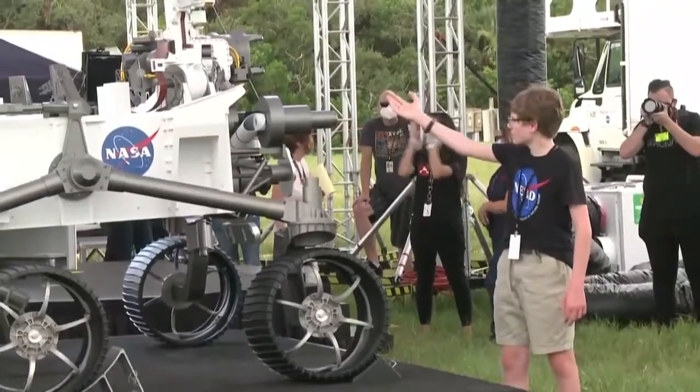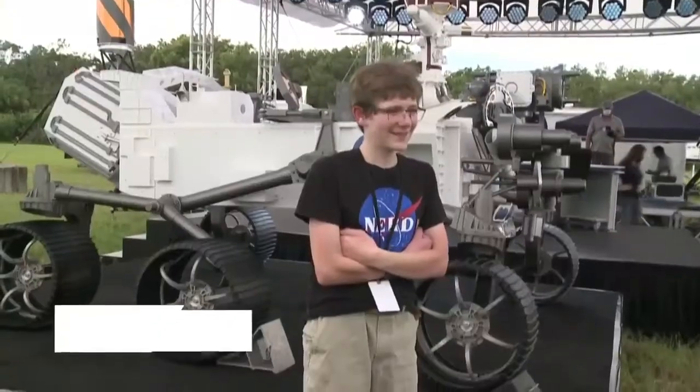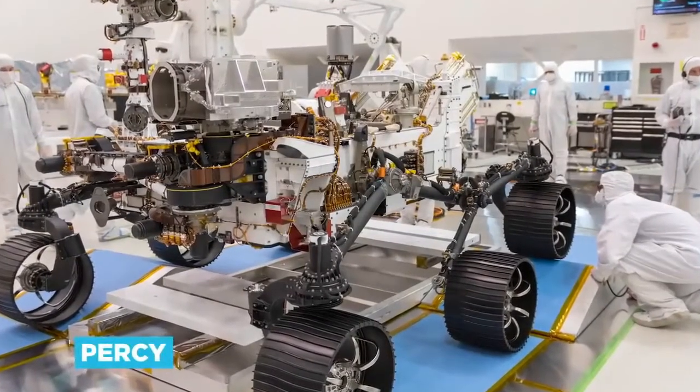Perseverance was christened by Alexander Mather, a bright 7th grader from Springfield, Virginia, who won a NASA essay competition with his lofty name idea back in March 2020. The rover, which engineers apparently nicknamed Percy for short, has three broad aims.